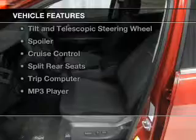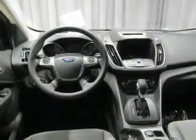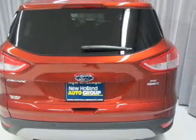The features include a turbocharger, Ford Sync voice activation, Sirius XM satellite radio, digital audio input, tilt and telescopic steering wheel, a spoiler, cruise control, split rear seats, a trip computer, and an MP3 player.